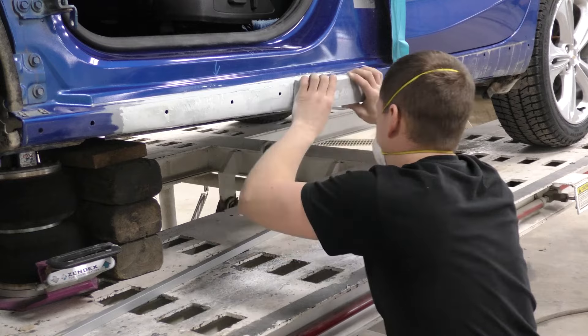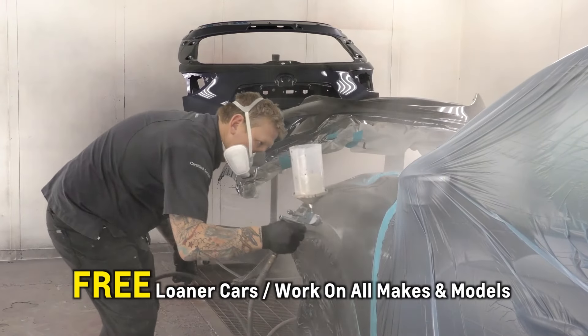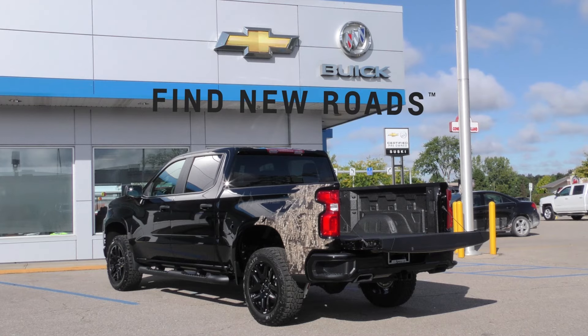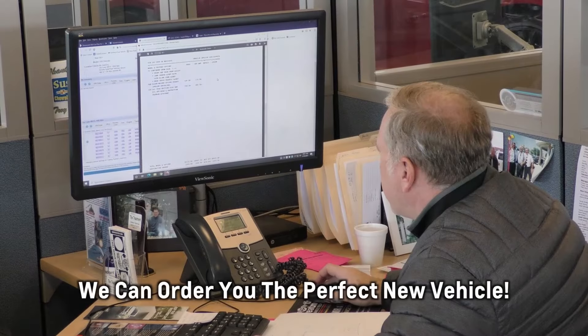At Susky's we have a great body shop that offers free loaners and works on all makes and models. Or if you're looking to upgrade to something new, we can get you something off the lot or order you the perfect new vehicle.